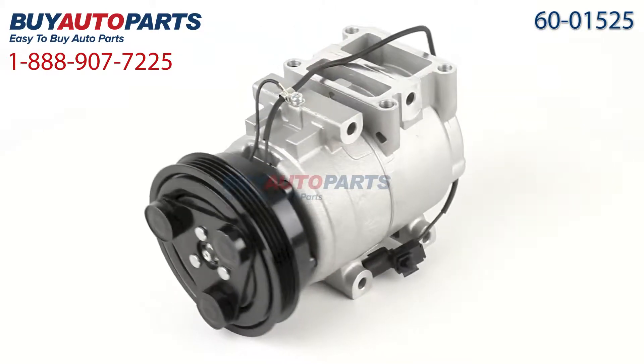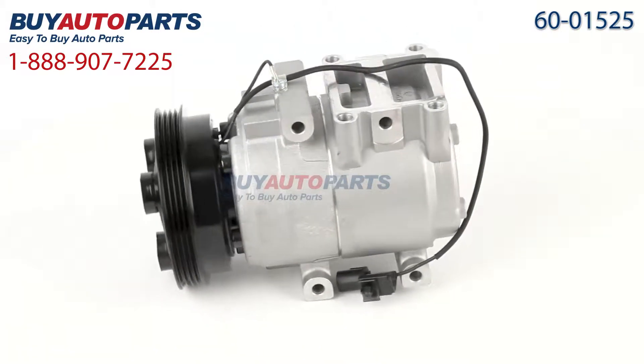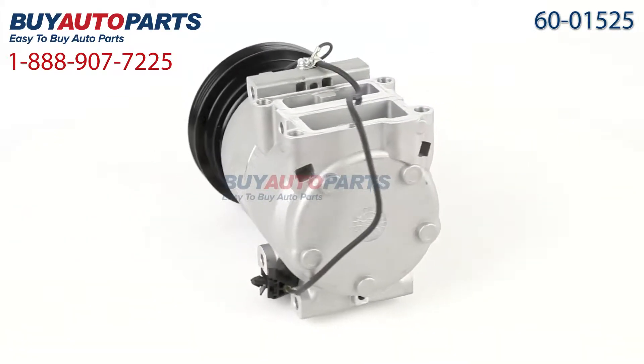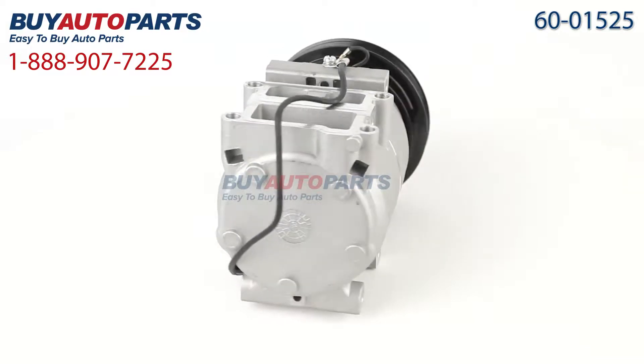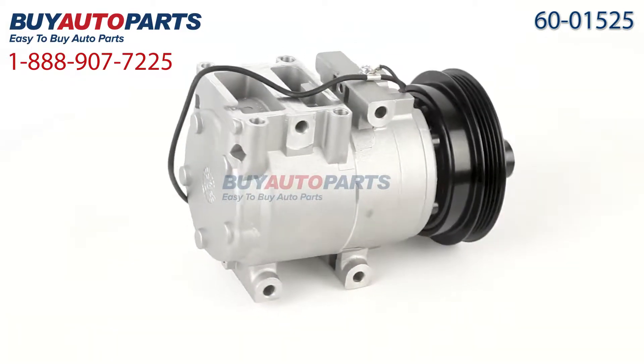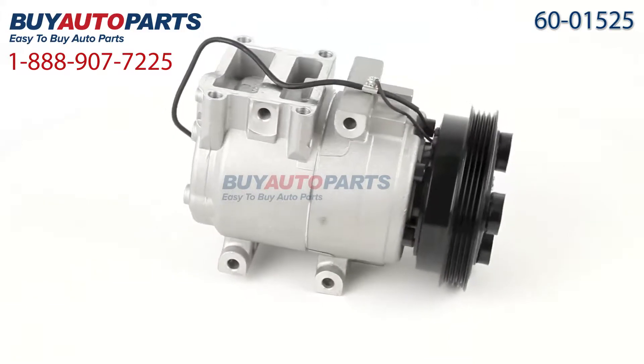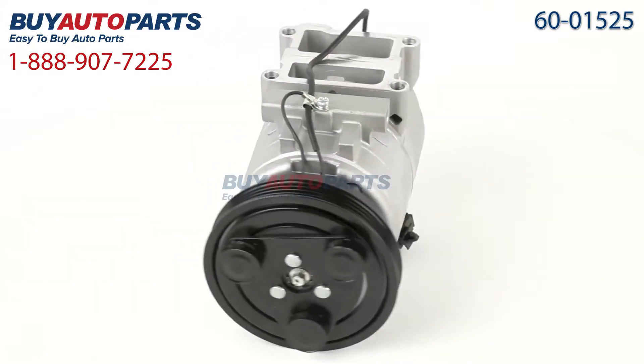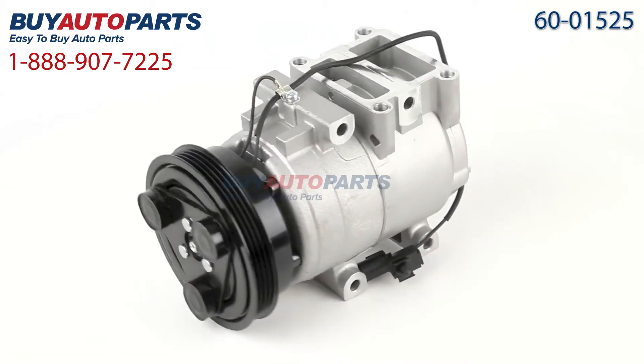Our AC repair kits include the compressor, dryer, expansion device, oil and O-rings. This compressor and all of our kits ship for free and come with the support of our American Auto Parts specialists who are here to assist you at 888-907-7225. Click to place your order with confidence now or give us a call if you have any questions.